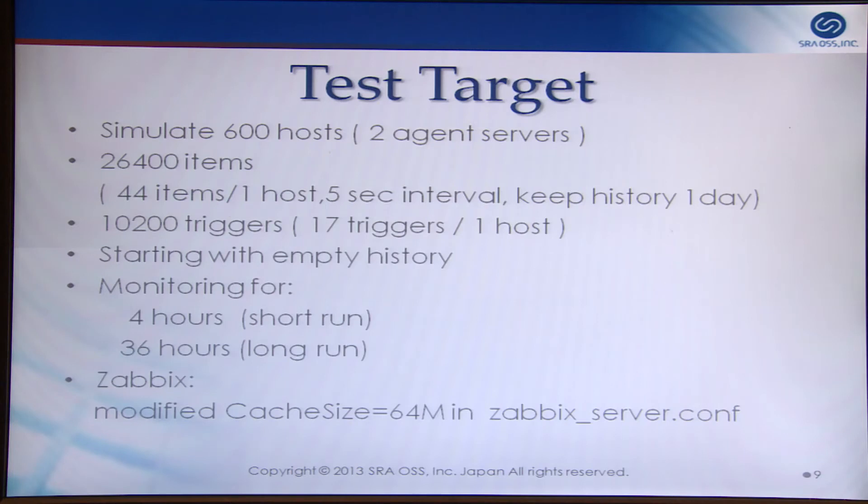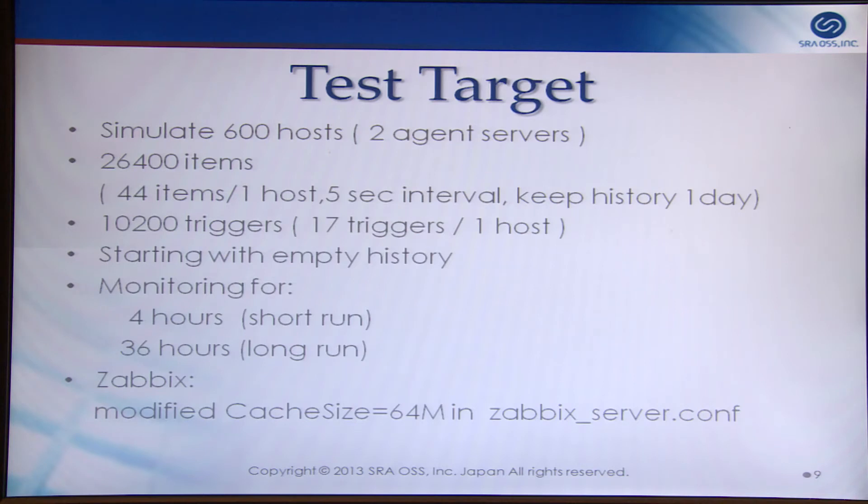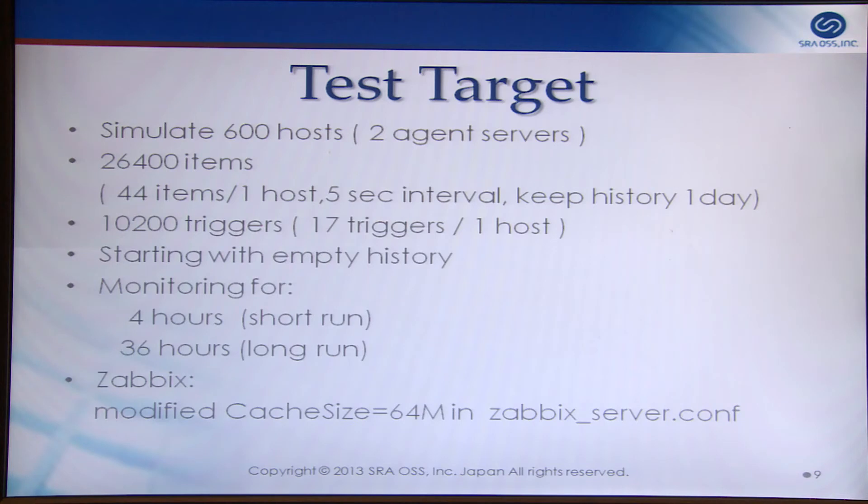The benchmark target used two agent servers to simulate 600 hosts, with a total of 26,000 items — 44 items per host at a five-second interval — keeping one day of history. The total number of triggers was 10,000, or 70 per host. All tests started with empty history and ran for four or 36 hours. The Zabbix server configuration was basically default, except for cache size, which was required for startup.